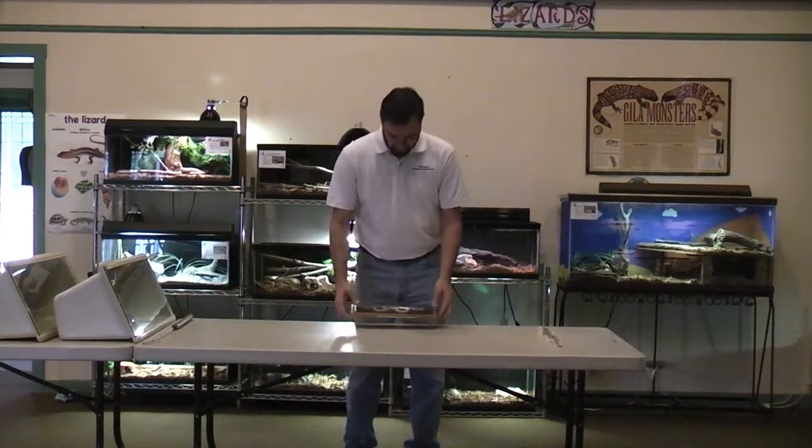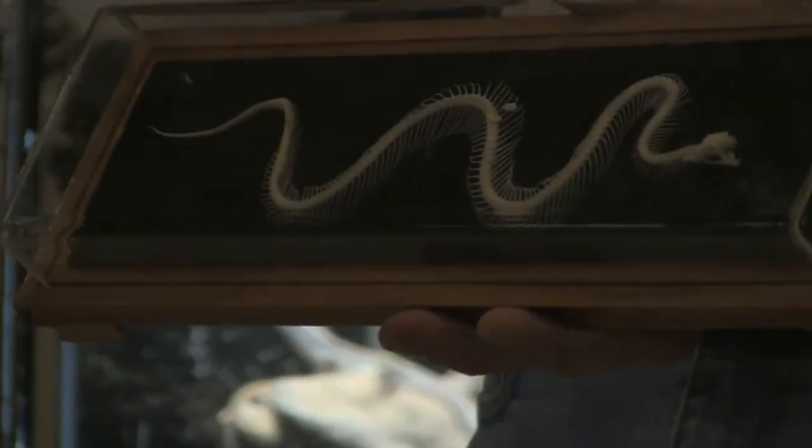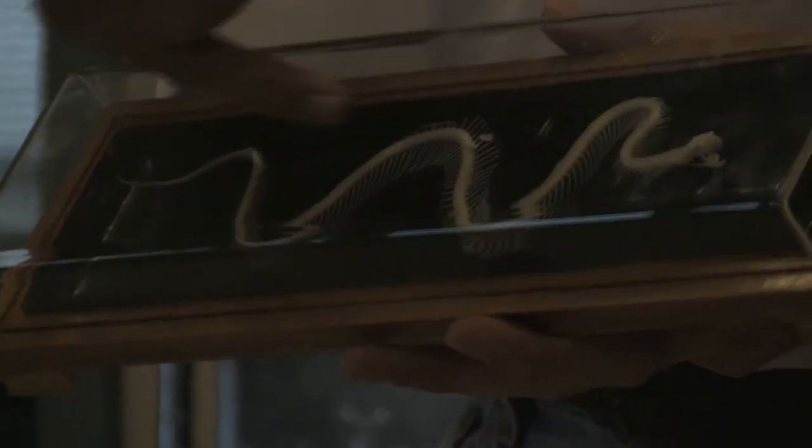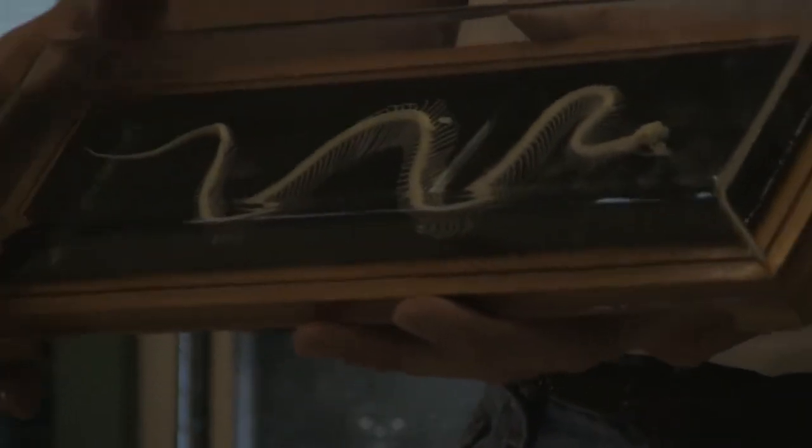Rattlesnakes are reptiles and like other reptiles such as turtles and lizards, they're vertebrate animals which means they have backbones. Their backbone or spine extends from the base of their skull to the very tip of their tail. Snakes do not have legs but instead have hundreds of pairs of ribs that run down along the spine.